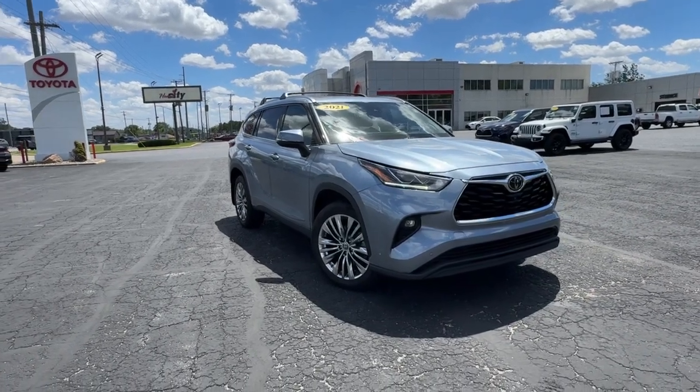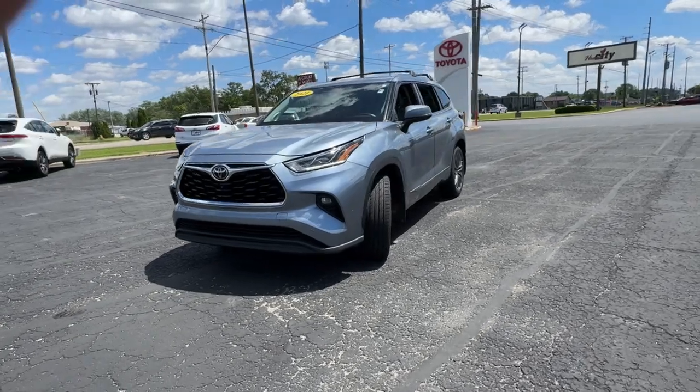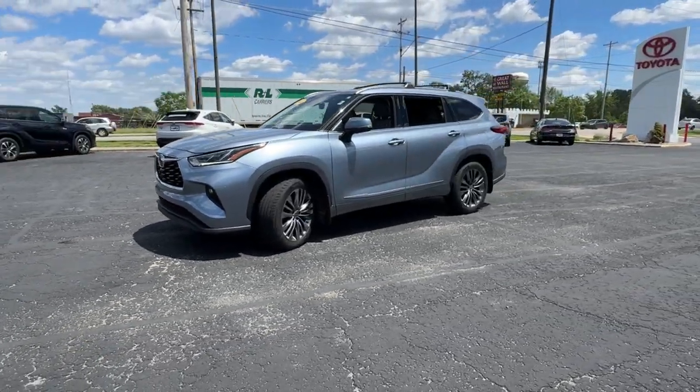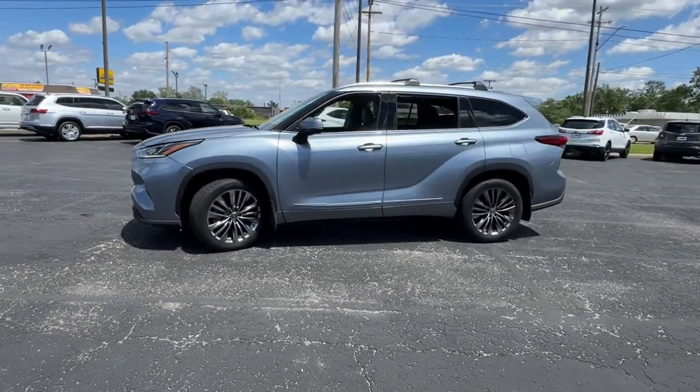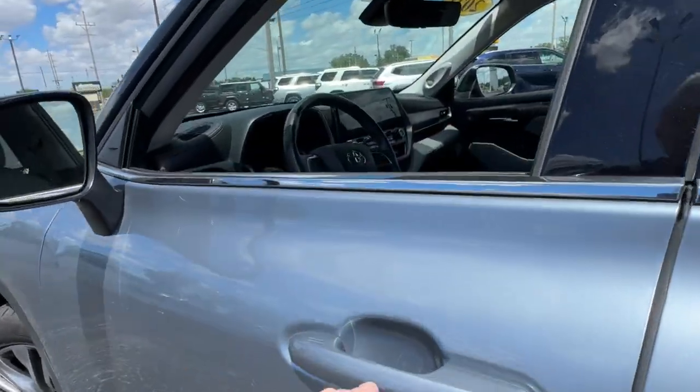Get acquainted with the 2021 Toyota Highlander. This vehicle is an outstanding buy with fewer than 45,000 miles on the odometer. From daily drives to epic road trips, this Highlander has you covered.